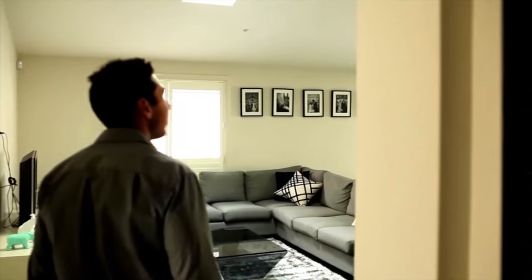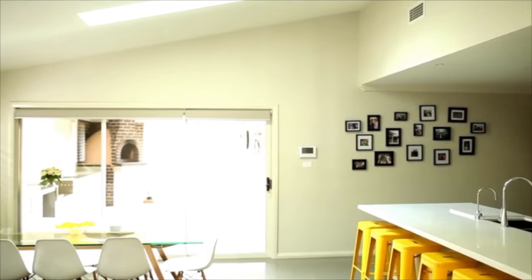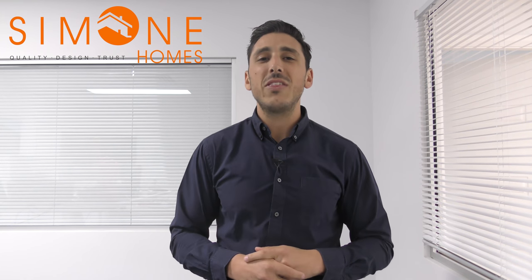If you want to know what to include in your butler's pantry, welcome back for another episode of Simone TV. Thank you for joining me and allowing me into your homes to bring you all of this information. Today what I want to talk about is what to include in your butler's pantry.